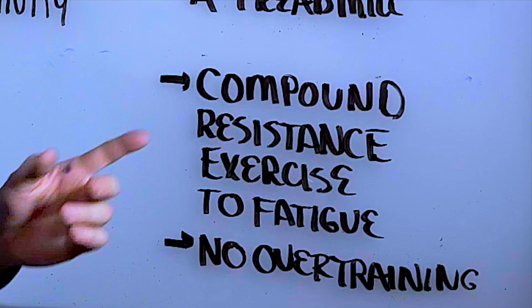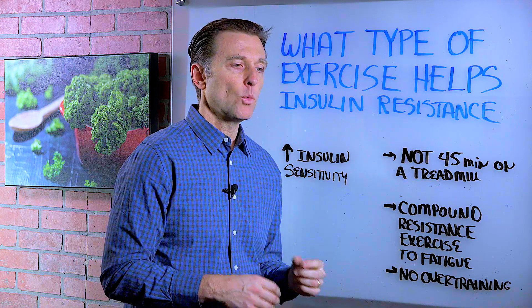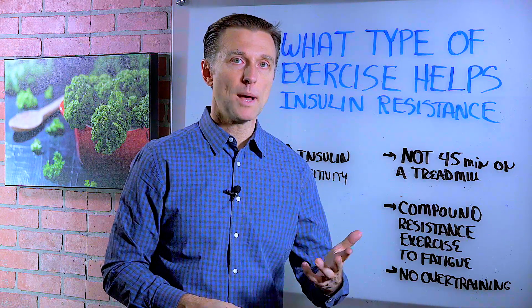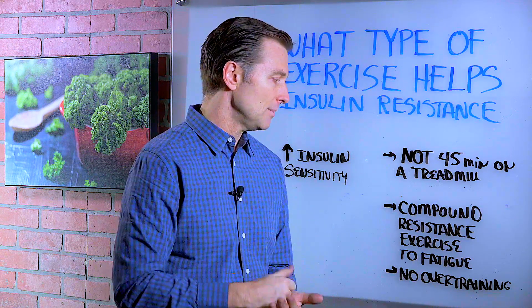What is going to work is something called compound resistance exercise or training, which involves multiple muscle groups or multiple joints to fatigue. That means you're going to have to add more weight or do more reps until the muscle just hits its limit and can't go anymore.